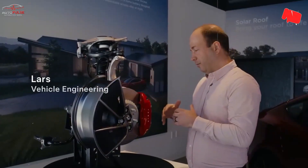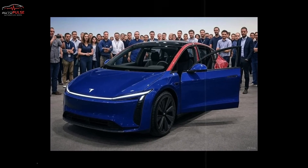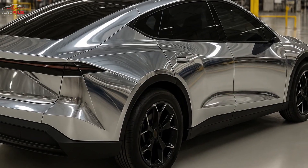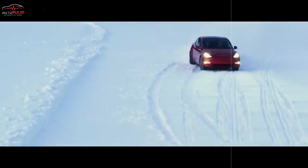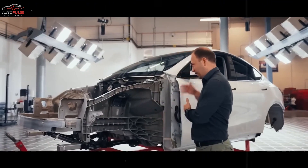Between streamlined manufacturing, a shrinking battery bill, and a $7,500 incentive that Washington shows no sign of repealing, you're staring at a sticker that ice-bathes rival brands. BYD's entry-level Seagull and Volkswagen's upcoming ID.2 suddenly look expensive — and that is exactly how Elon likes it.